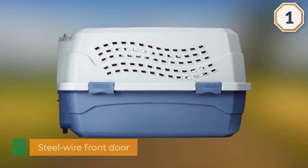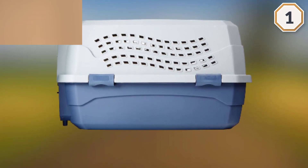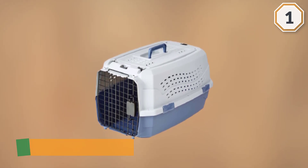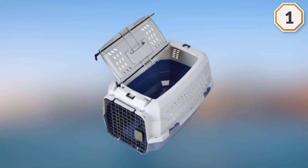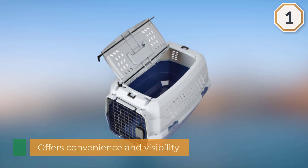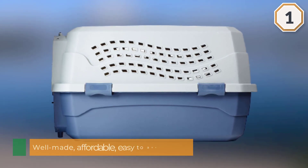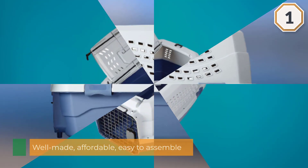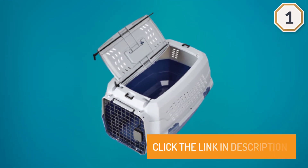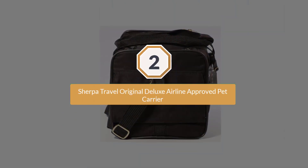It features a two-door top load design that offers convenience and visibility. The top and bottom of the carrier snap together with four latches to keep your pet secure. Screws are also included for added reinforcement. The Amazon Basics Two-Door Top Load Pet Kennel is well made, affordable, and easy to assemble.